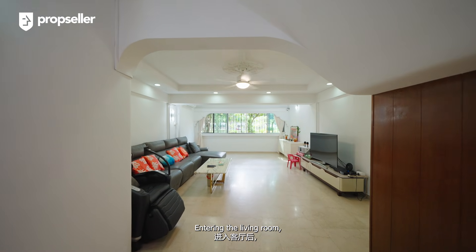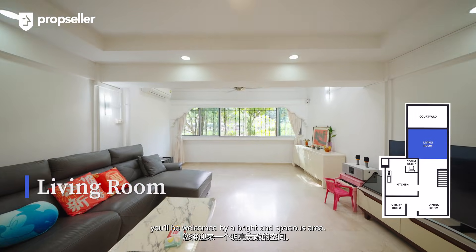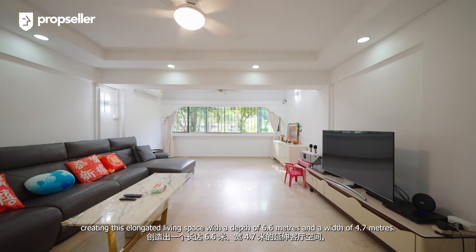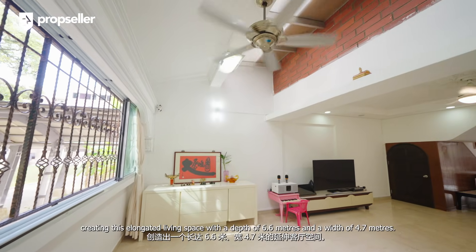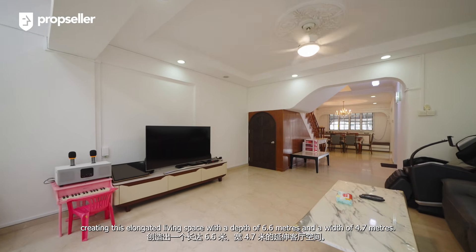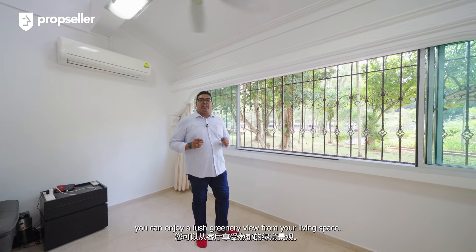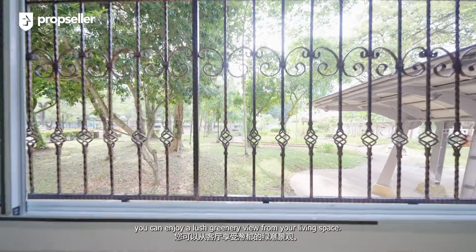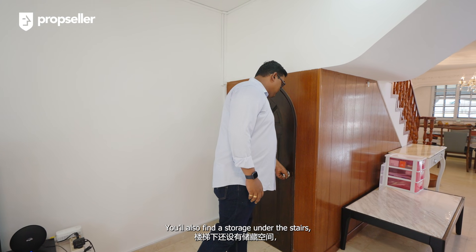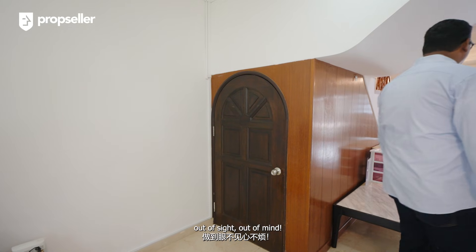In the living room, you will be welcomed by a bright and spacious area. The courtyard has been merged with the living area, creating this elongated living space with a depth of 6.6 metres and a width of 4.7 metres. One of the best parts of this unit is you can enjoy a large greenery view from your living space. You will also find storage under the stairs to store away infrequently used items — out of sight, out of mind.